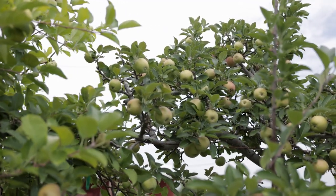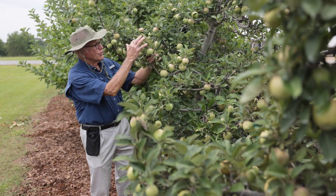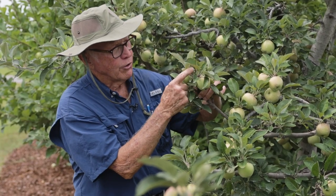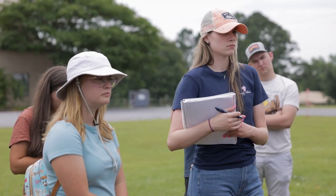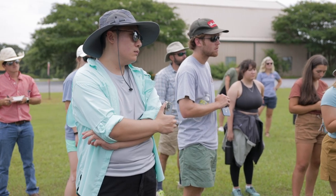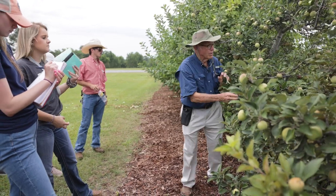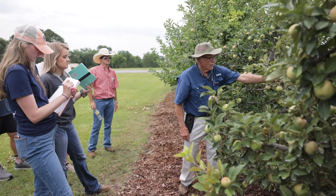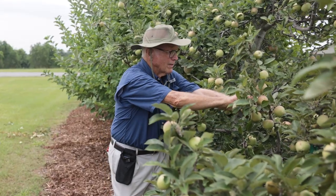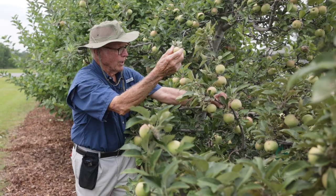These apples were planted in 2000. Look at this cluster — one, two, three, beautiful. Here's a fourth one; it's little, it's of no value, so I take it off. Notice this spur doesn't have fruit, here's one that does. Spurs rest — they don't always produce consistently. They'll stop a year or two and then come back and produce. You want to thin the smallest fruit, leaving the best ones to develop fully.